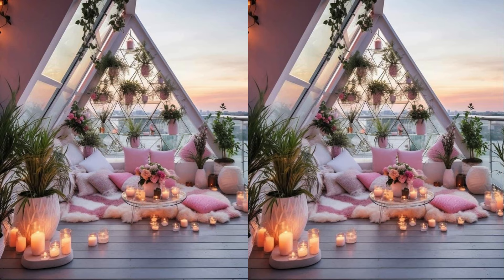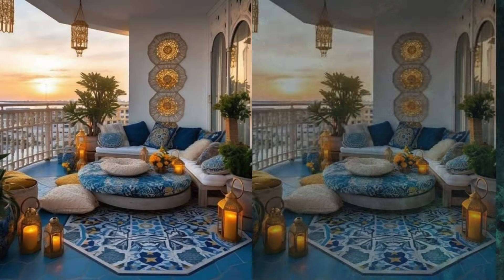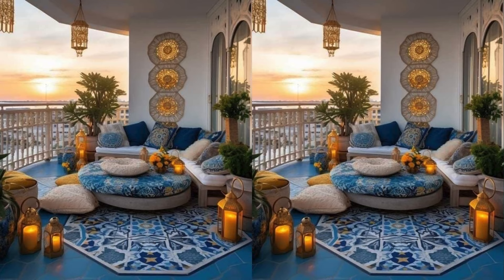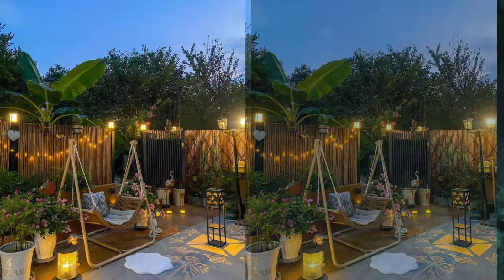Whether you have a small city balcony or a spacious terrace, these tips and inspirations will suit any size and style. The first topic we will cover is urban jungle — creating a green oasis with potted plants, vertical gardens and hanging planters.